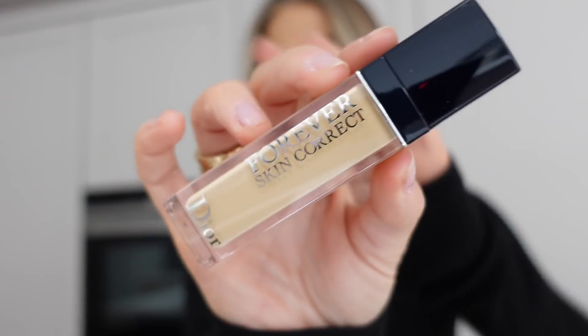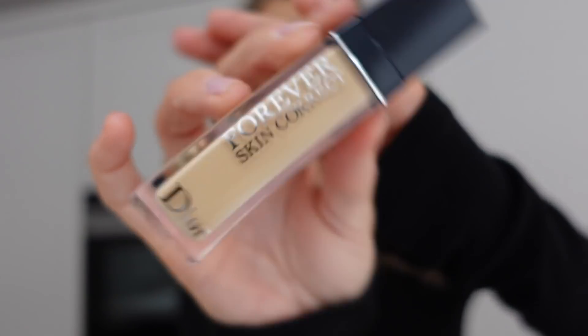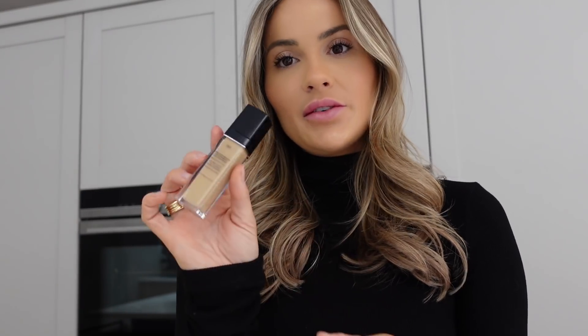First up, the makeup bits. This is the concealer I use religiously every single day, and I've been using it for over a year now — it's so good, it's from Dior. I'll pop it down below. I'm shade 2W0.